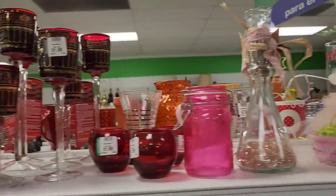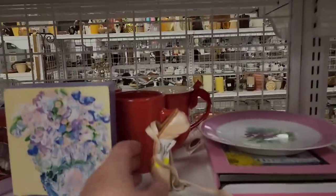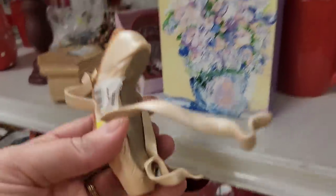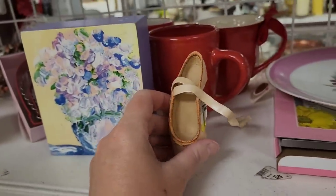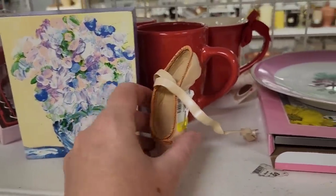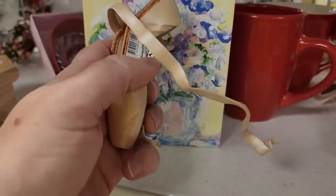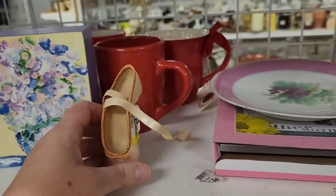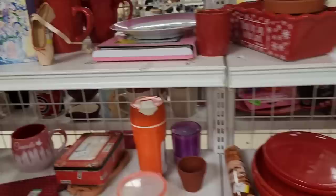Those are pretty — those would be pretty with candles in them. They had this in the front case for the longest time. Now they've put it down here on the shelf. It's going to get broken, though. Poor thing — it's been here forever. The sticker is from July — it's been here since July. Maybe now someone will see it and get it.